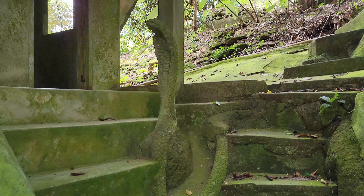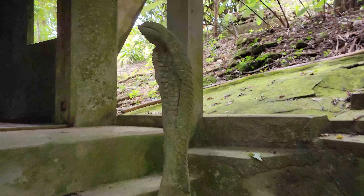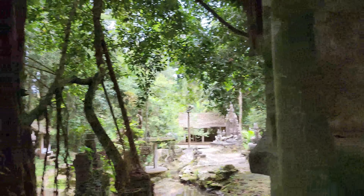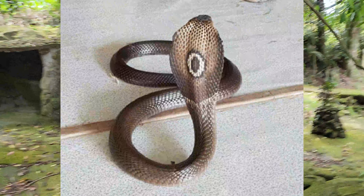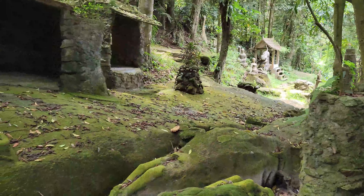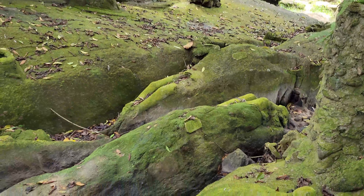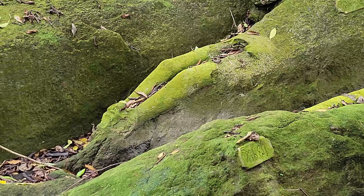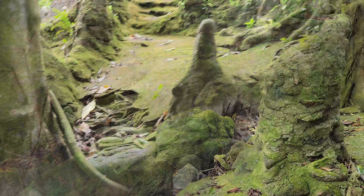Here we have this house — it looks like it's being guarded by a cobra. And by the way, there are actual cobras here. The guy we were hiking with yesterday said he found a Monocled cobra at his house; he said they're beautiful. Something to be aware of. And now I'm looking down there and there are legs coming out of that rock right there — hopefully legs coming out of that one as well. Interesting stuff.